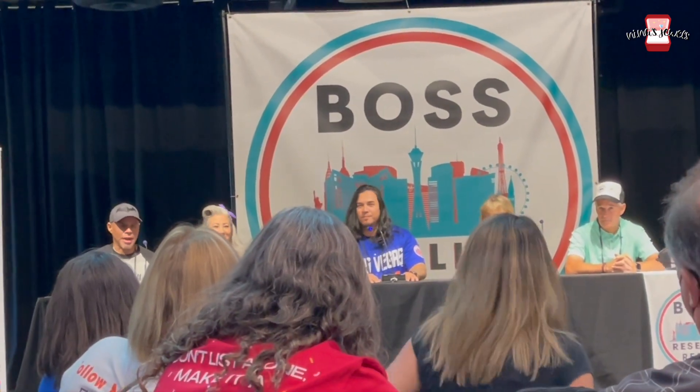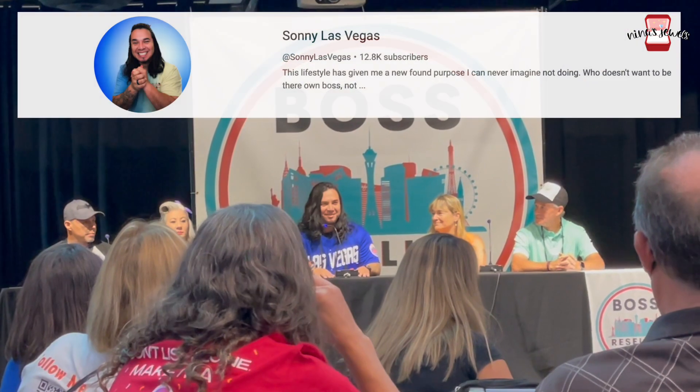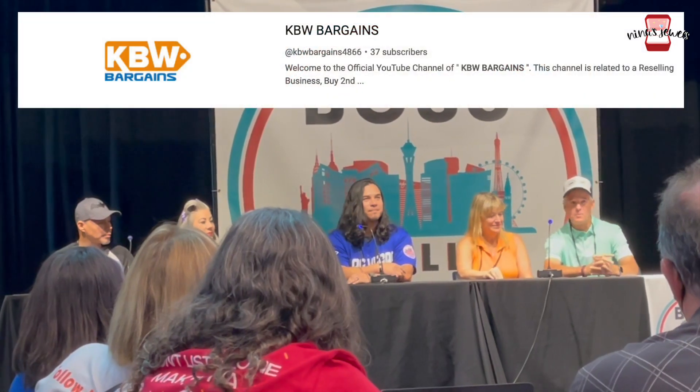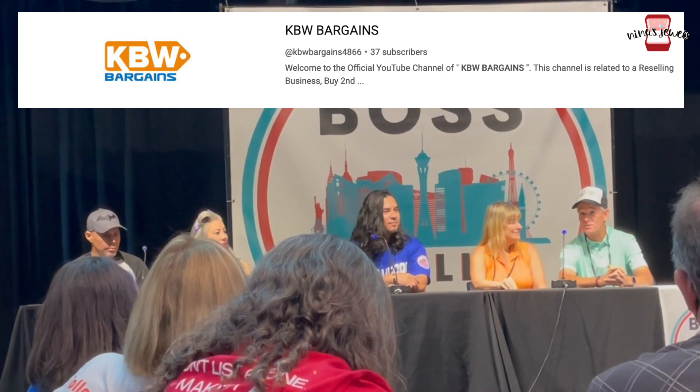More introductions: Sonny of Las Vegas has been reselling for six years, starting in apparel in February 2017, and expanded after attending the event last year. Kevin of KBW Bargains has been reselling for about 15 years and now works primarily as a professional sourcer. Brenda sold her first item — a purse — five years ago and has loved it ever since.